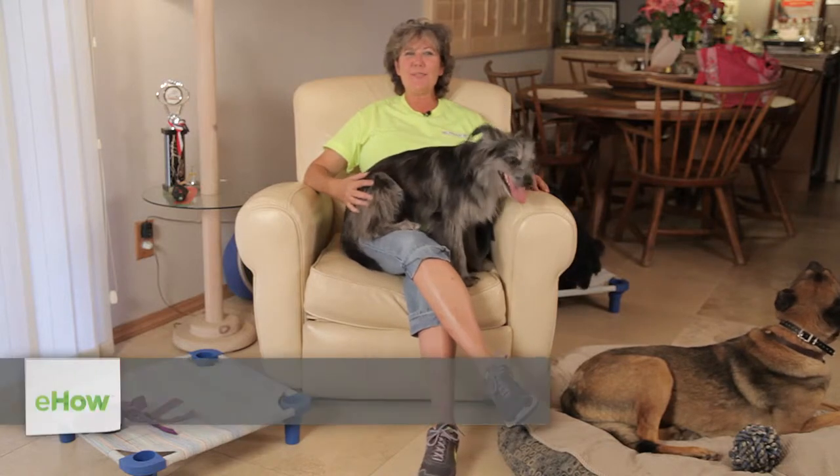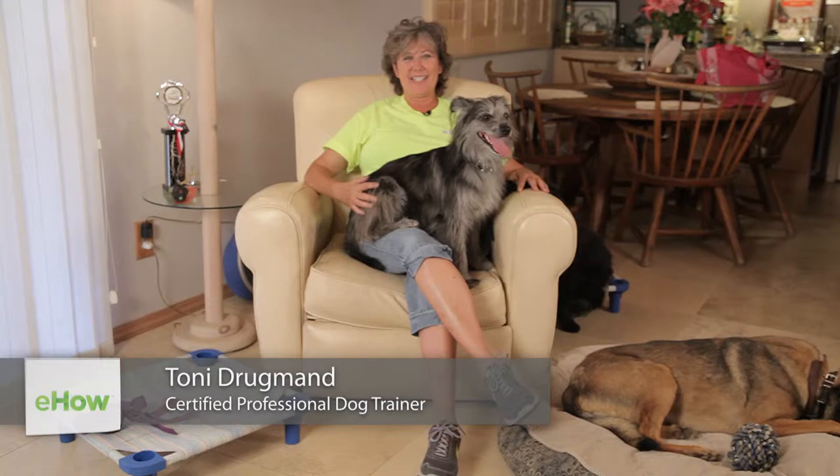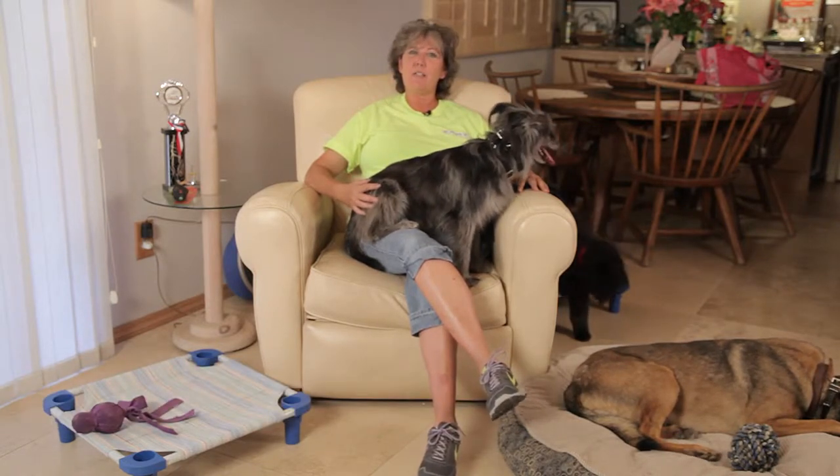Hi, I'm Toni Drugman with Sit Means Sit Dog Training, where we know a trained dog is a happy dog. Today we're going to talk about how to stop your dog from charging at the front door.